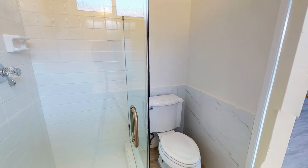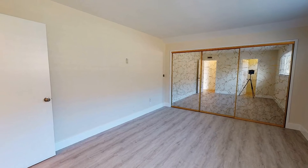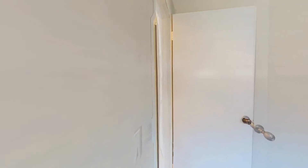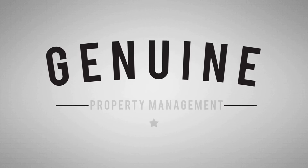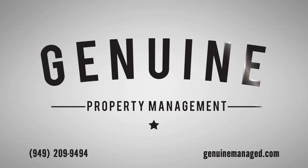If you are interested in this Westminster, California rental property, or want to know what other rentals are available in the area, contact us today. We are ready to help you find your next home. Thank you for your interest, and we look forward to helping you get your move on.